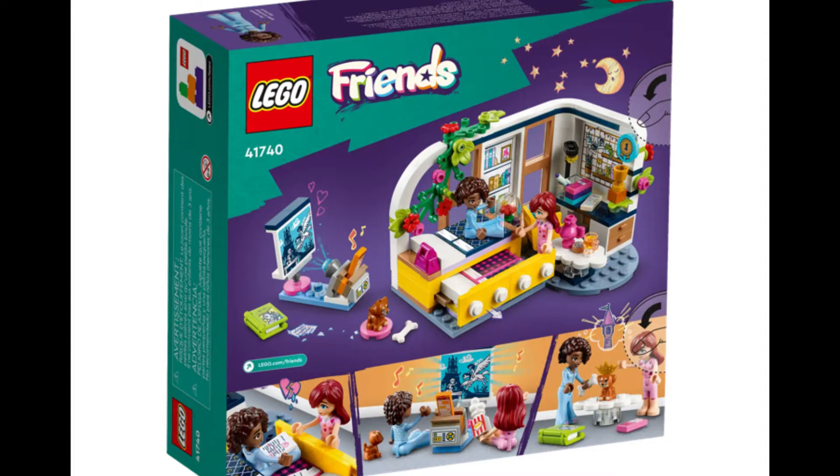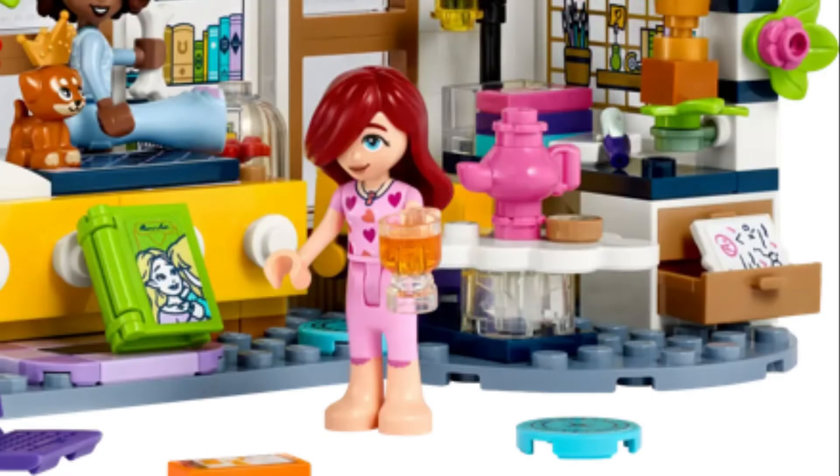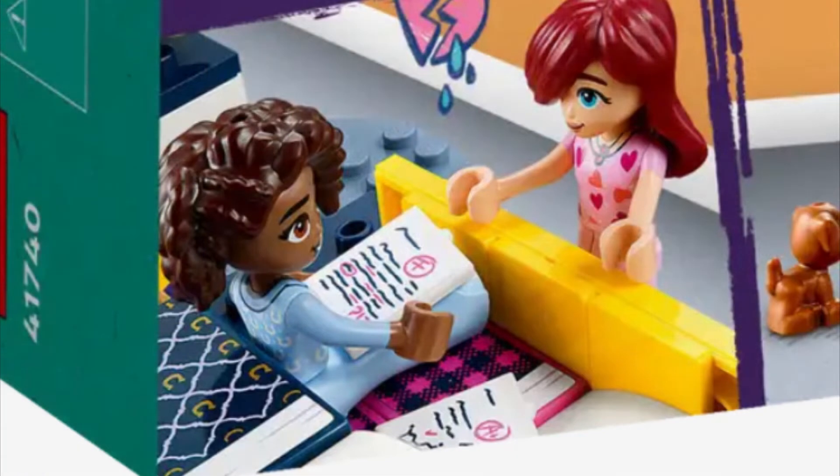Which is these little test papers that Aaliyah has hidden in her drawer. She has two pieces of test papers, and they're printed on these windowpane pieces. One of them says F, and one of them says A. And apparently, according to her description, Aaliyah hid the F test paper — the one that she got an F on — underneath her A paper in her drawer.